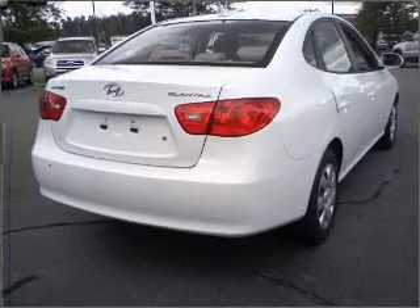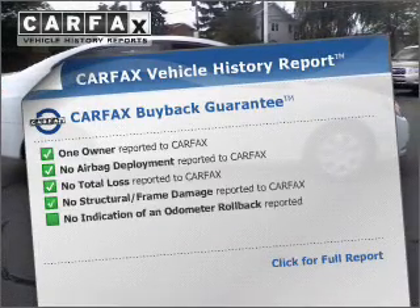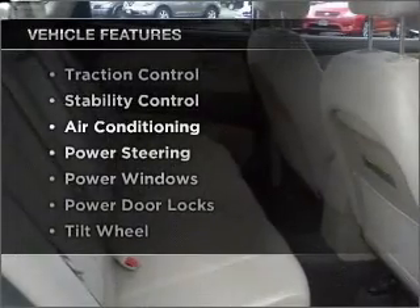Premium wheels lend a distinctive appearance. You will appreciate the safety feature of anti-lock brakes, and an included Carfax vehicle history report allows you to purchase with confidence and the knowledge that your buy was a smart choice. Plus, enjoy these notable features included in this vehicle.